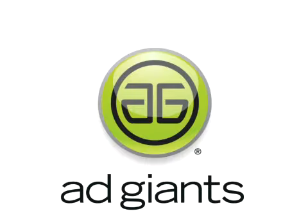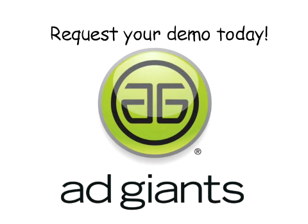See the Ad Giants system in action. Drop us a note to request a demonstration today. You'll come away feeling like you just struck gold.